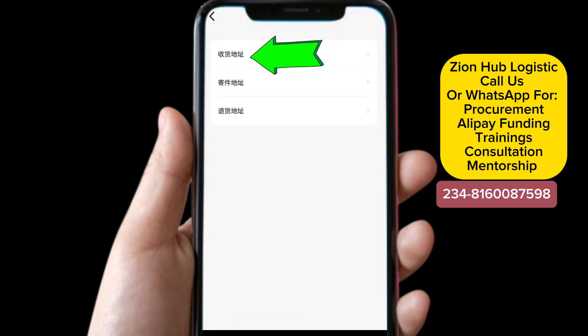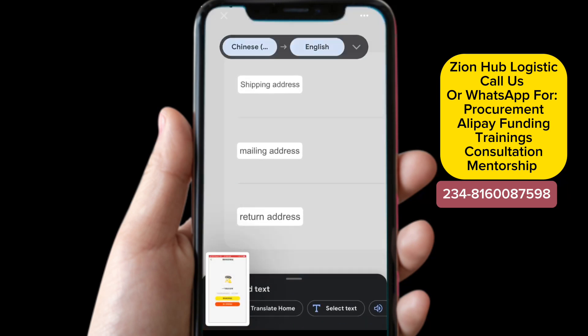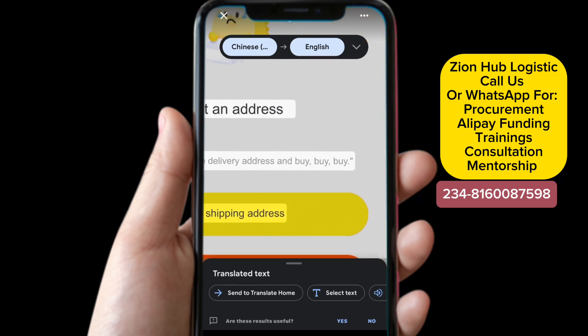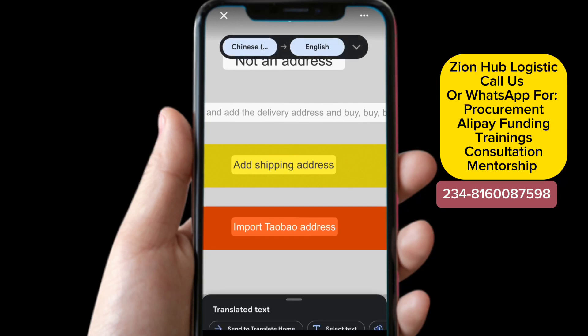Let's go back to Idle Fish and select the first one that says 'shipping address.' Now it comes to this page. This is a new account I'm using for the practical, so you can see that no address has ever been added to this account before — that is why you are seeing it displaying in this form. If an address had already been added, you would see it on the screen. It is now leaving you with two options for where you want to add your warehouse address. You can see here it's saying 'hurry up and add a delivery address.'